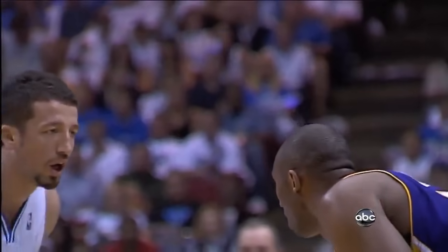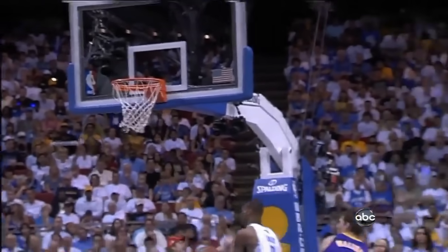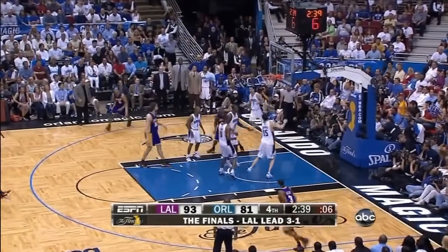Kobe Bryant looking to stop the bleeding. Hand down, man down. Turkoglu pays the price as Bryant knocks down a dagger three. 26 points, five assists, six rebounds. Bryant on the drive — banker is good.